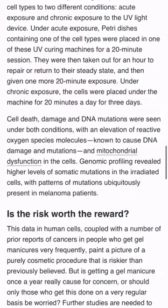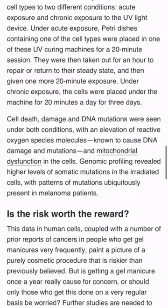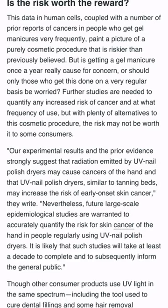Obviously, large-scale studies are needed to quantify the risk for skin cancers. And while occasional gel manicures may not be a major concern, think about this if you get gel manicures frequently. Look for the LED lights and take a break using non-toxic polishes.